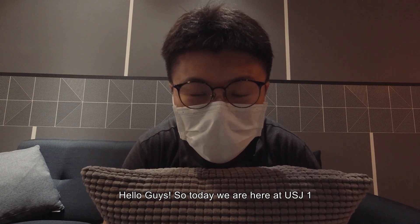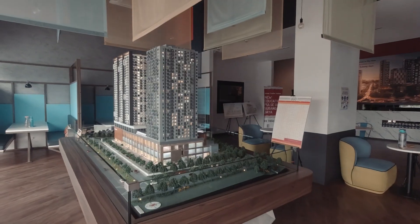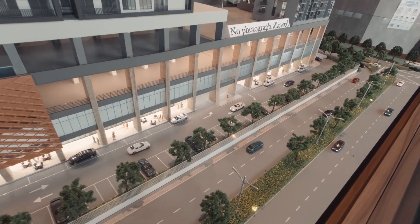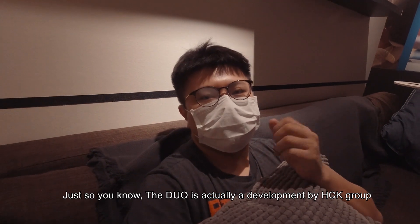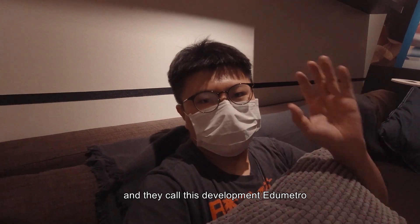Hello guys, so today we are here at USGA1, the show unit of The Dua. Just so you know, The Dua is actually a development by HCK Group and they call this development the EDU Metro.